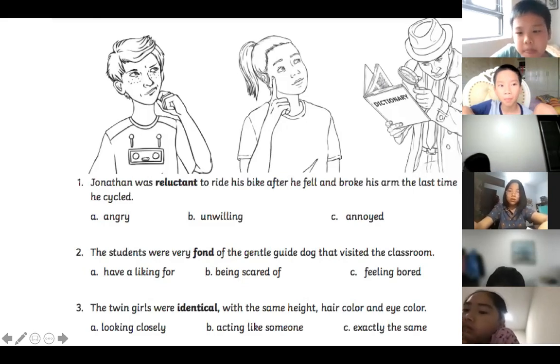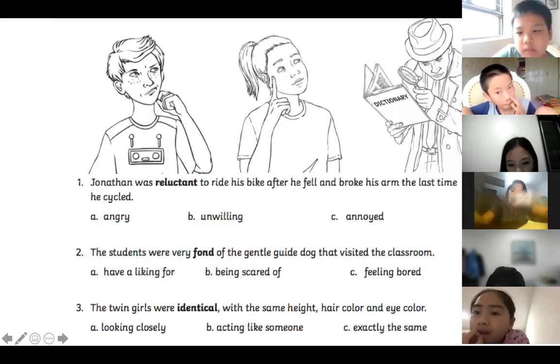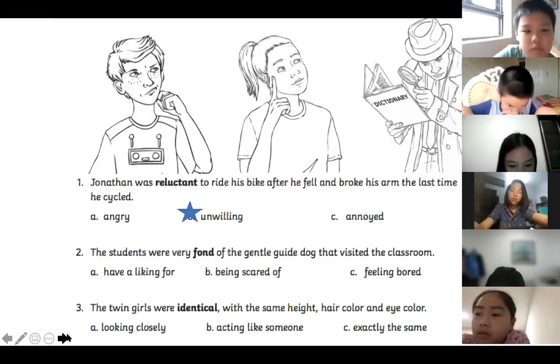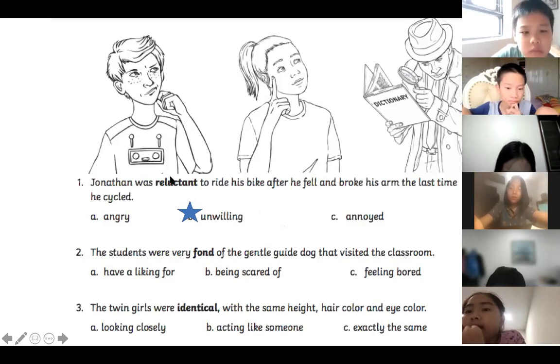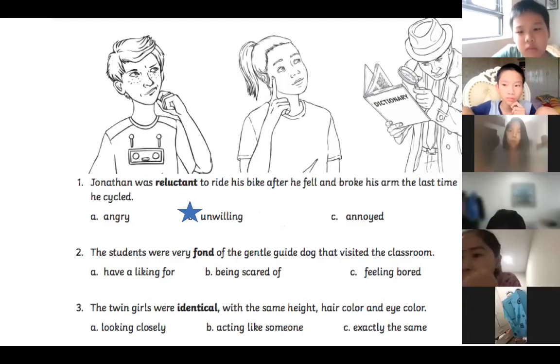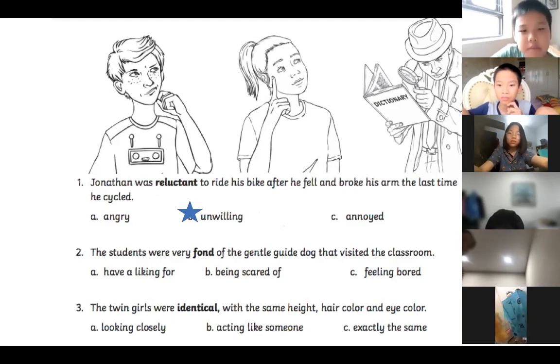Number one: Jonathan was reluctant to ride his bike after he fell and broke his arm the last time he cycled. Lily, what's the meaning of reluctant? — Unwilling. Good job! The answer is unwilling. The clue is that Jonathan broke his arm last time he rode a bike. That is extremely painful, so after something very painful you're going to be reluctant — a bit unwilling and hesitant — before you jump straight on the bike in case you hurt yourself again.